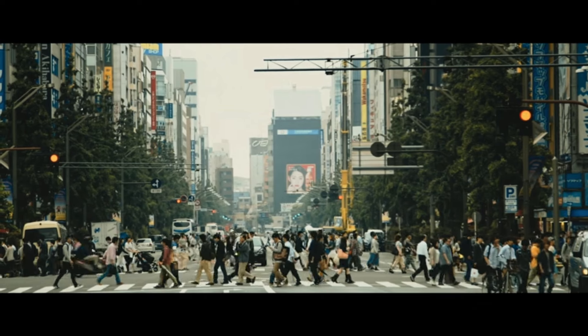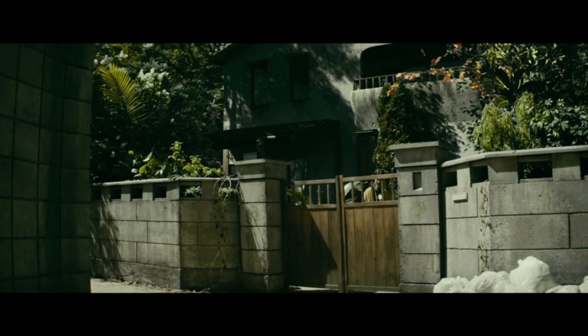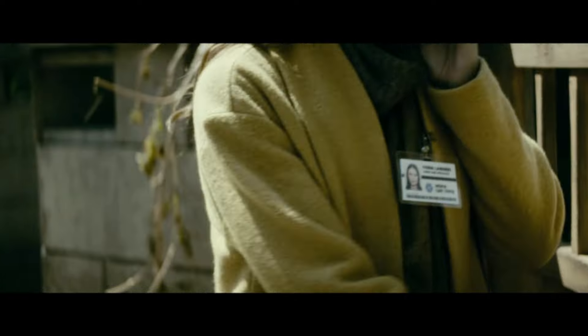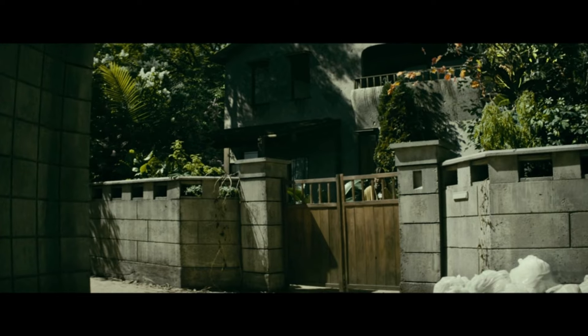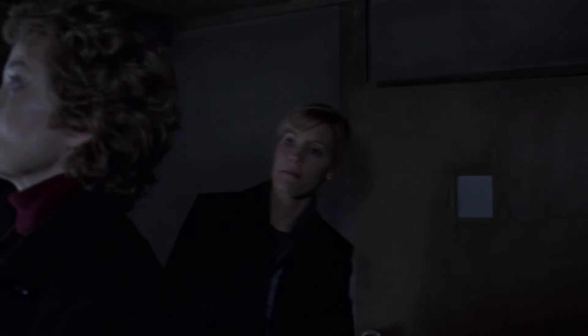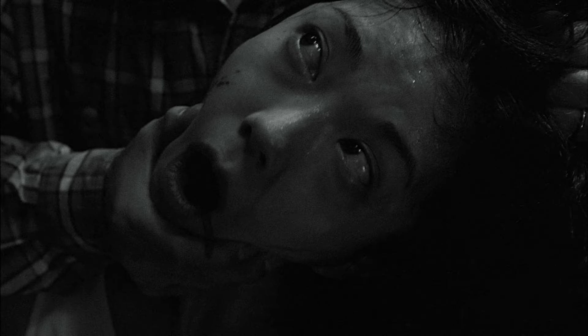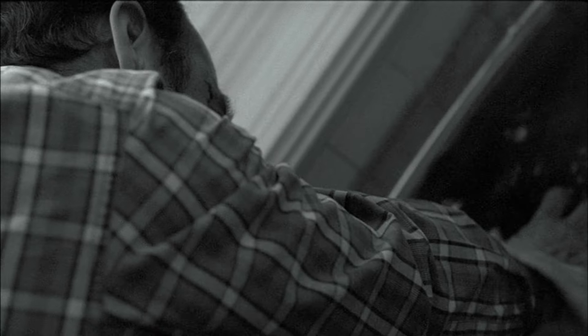Our movie begins in Tokyo, Japan, right before the events of the first film in 2004. We see a woman named Fiona Landers leaving the cursed Saeki house and speaking to a woman named Yoko on the phone. Fiona is a social worker who works for the Narima Care Center and was taking care of a woman named Emma Williams, who suffers from dementia. Emma is the mother of Matthew Williams, an American businessman who recently moved into the home with his wife Jennifer.